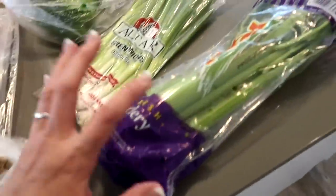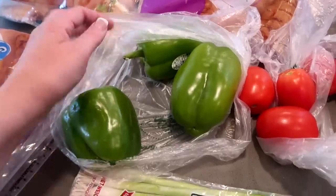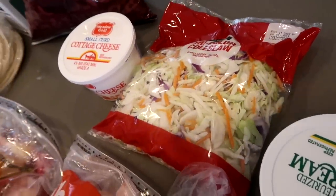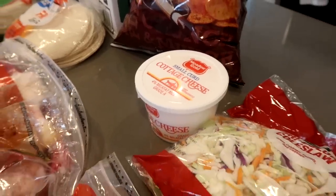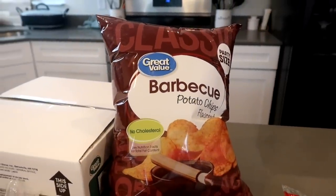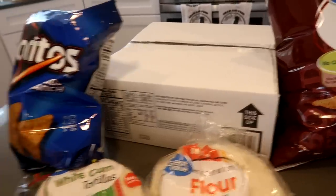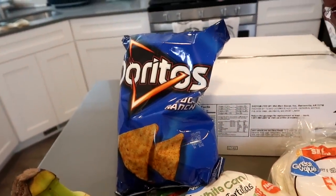We have two cloves of garlic, celery, green onions, green peppers, tomatoes, sour cream, and coleslaw — that's going to go with the barbecue chicken. We have cottage cheese to go with some fruit. We have the Walmart barbecue potato chips — I swear they're so much yummier. 60 large eggs, Cool Ranch Doritos, and that is for taco salad. That's what the tomatoes and sour cream are for.